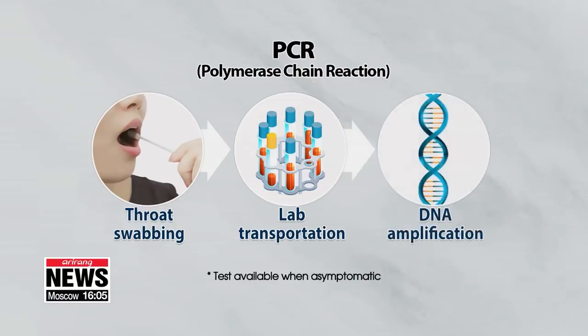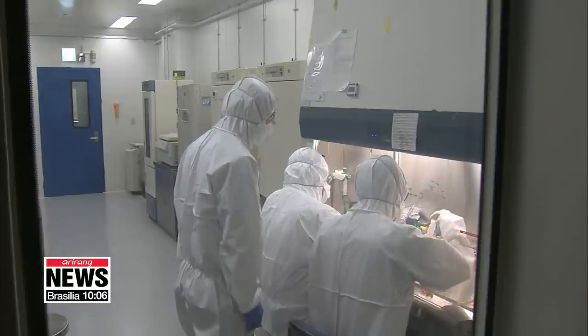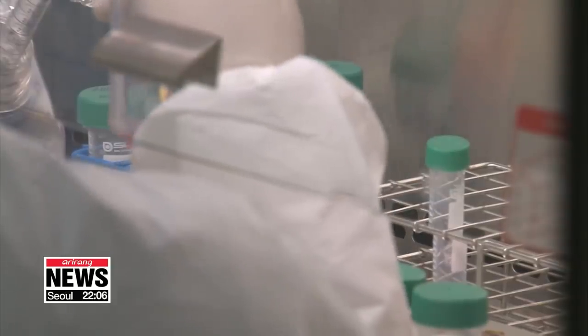The gene amplification technique generates millions of copies of the genetic segment so that there is enough of it for doctors to diagnose the presence of COVID-19, and will show a positive result for asymptomatic patients as well. For the accuracy of those results, samples must be transported fast and be well protected.